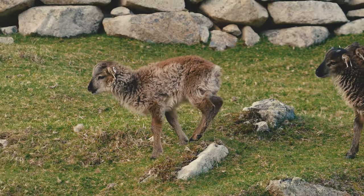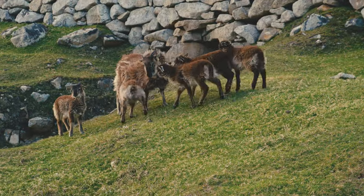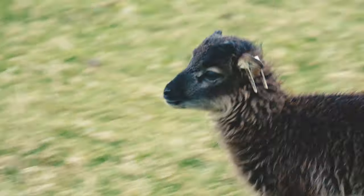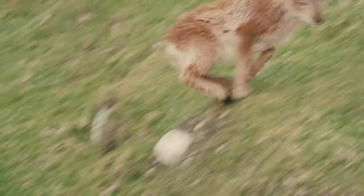Soay sheep are a small prehistoric sheep, named for the small western island of Soay — the island of sheep — from which they were brought to Hirta in the 1930s. They have been the subject of scientific study since the 1950s, investigating population dynamics and evolution.